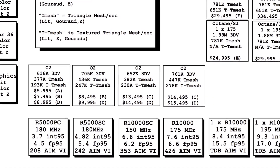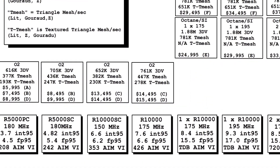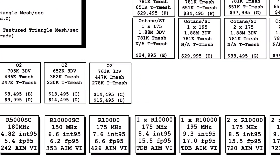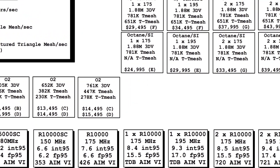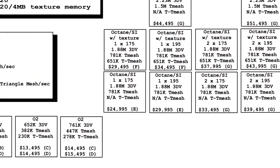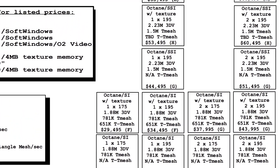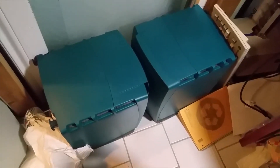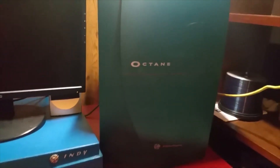Even though the base model O2 cost just under $6,000 when new, and some configurations like mine were almost $10,000 more, it was actually the low-end SGI machine of its time. The higher-end workstation was the SGI Octane, which cost $25,000 for a base model and could cost over $60,000 with higher specifications. I actually own three Octanes, but I'm saving those for a future video.